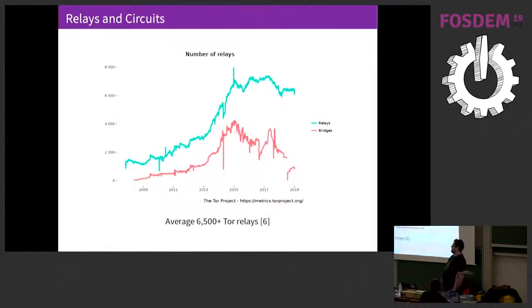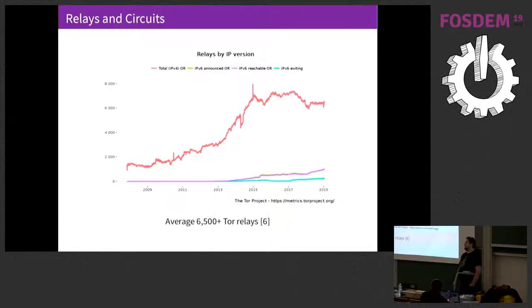We know a lot about these relays. Because the relays need to be public knowledge for people to be able to use them, we can count them quite well. Over time, we can see how many relays there are that are announcing themselves. We also have bridges, which are a separate topic — these are special purpose relays. Because we have to connect to the relays, we know their IP addresses, and we know if they have IPv4 or IPv6 addresses. As we want to get better IPv6 support in the Tor network, we can track this and see how our network is evolving.